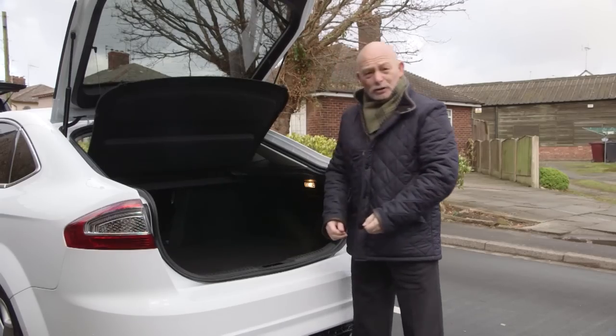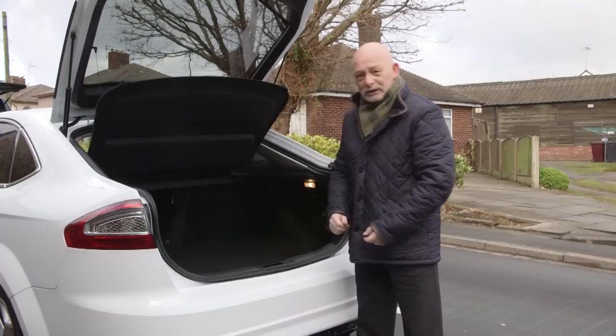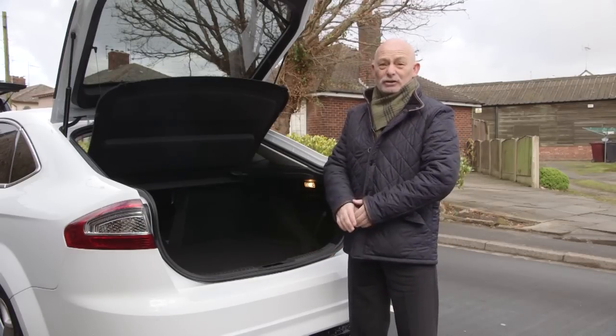Not only is the boot on the Mondeo huge, but you have split folding rear seats - put them both down and you turn it into a mini estate car. If you're looking for practicality, this car has got oodles of it.